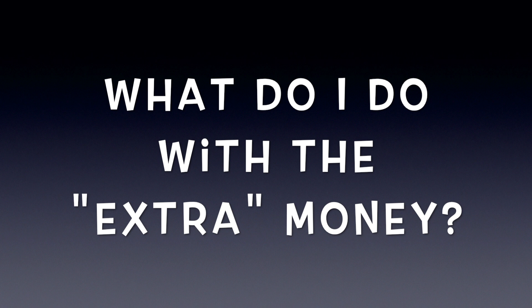One question that's often asked is: what do I do with the extra money? Let's say you budgeted $100 for gas last month and you only spent $80, so you have an extra $20. You could put that $20 towards your debt or whatever financial goal you are working on.